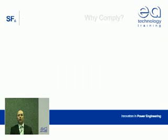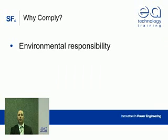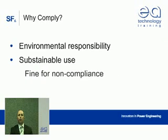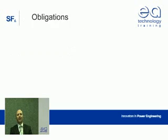And there are also special requirements for high voltage switchgear. Obviously, we need to comply because it's the right thing to do for the environment and to uphold the good reputation of our industry. We all want to continue using SF6 because of its significant performance and safety benefits when used properly. And finally, member states can impose fines on anyone who doesn't comply.